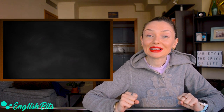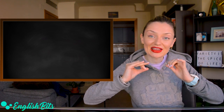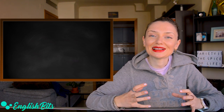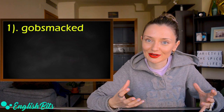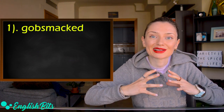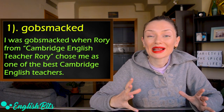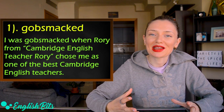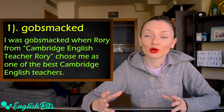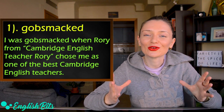And last but not least, I'm going to give you nine synonyms to replace the adjective 'surprised.' The first synonym on my list is 'gobsmacked' — it means you are so surprised that you can't speak. For example, I was gobsmacked when Rory from Cambridge English chose me as one of the best Cambridge English teachers. If you want to watch this video, click on the card over there. Thank you very much, Rory.